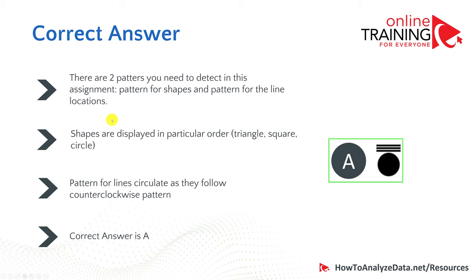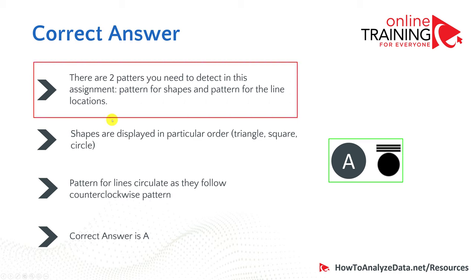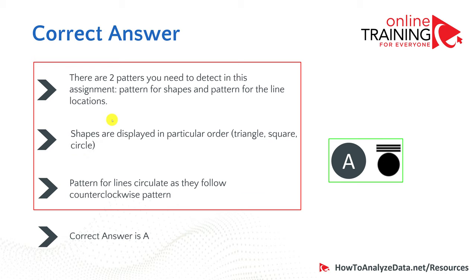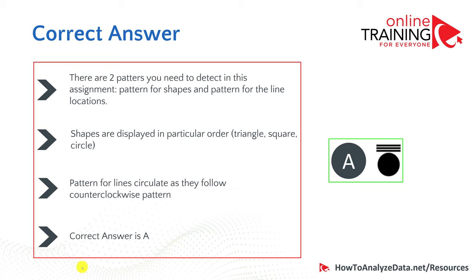Let's recap: there are two patterns to detect. The shapes follow the order triangle, square, circle. The lines follow a counterclockwise order: bottom, right, top, left. So the correct answer is A. You will see a lot of these types of questions in the assessment test.